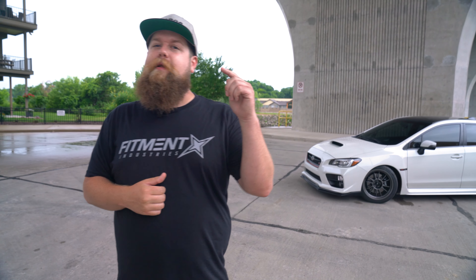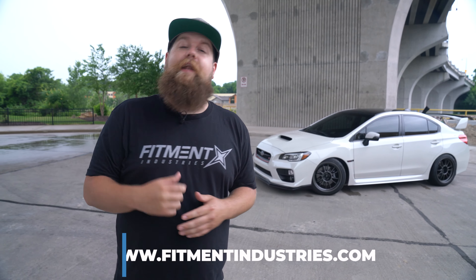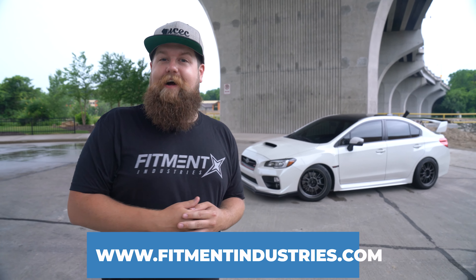Now that you guys have seen how this thing handles with these Fortune Auto coilovers, would you run them on your ride? How do you feel about Koenig wheels? You can answer any of these questions by dropping a comment below. If you're looking for a set of Fortune Auto coilovers or Koenig wheels for your ride, head over to fitmentindustries.com. I'm Sean from Fitment Industries Garage. Peace.